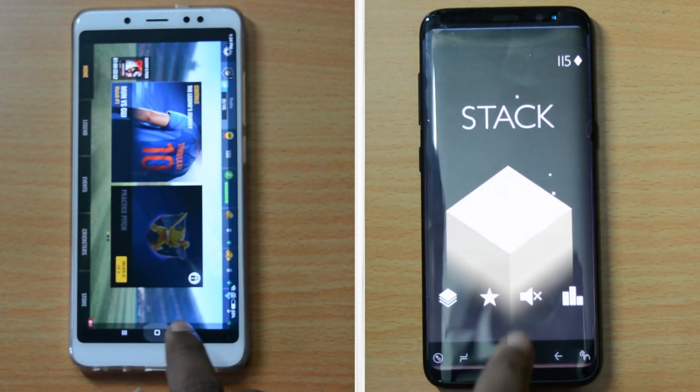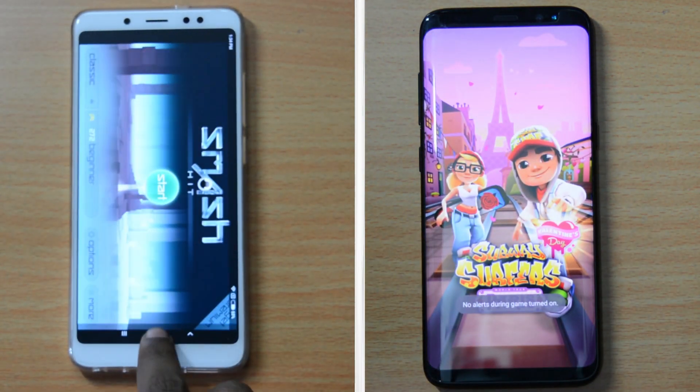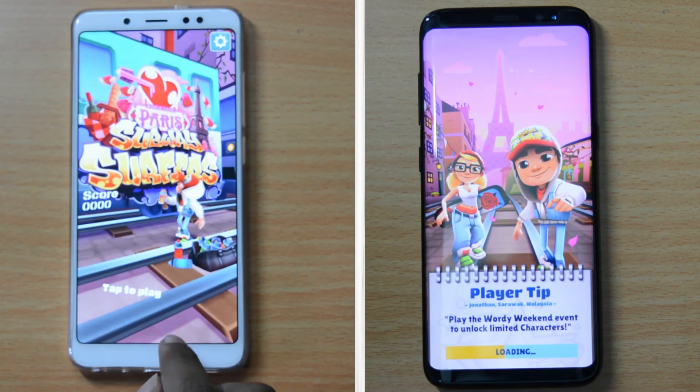With terrible RAM management on S8, it will surely help Note 5 Pro's cause. S8 failed to keep Subway Surfers in memory, which helped Note 5 Pro to catch up with S8.